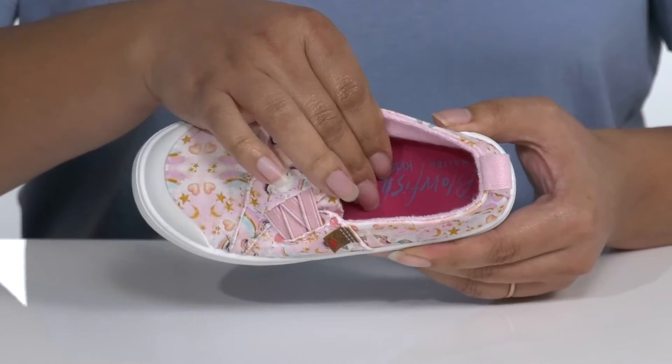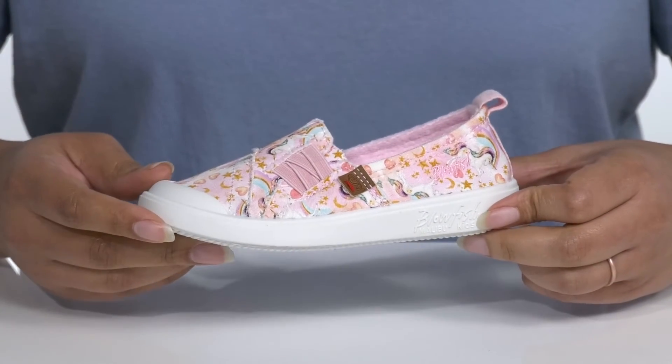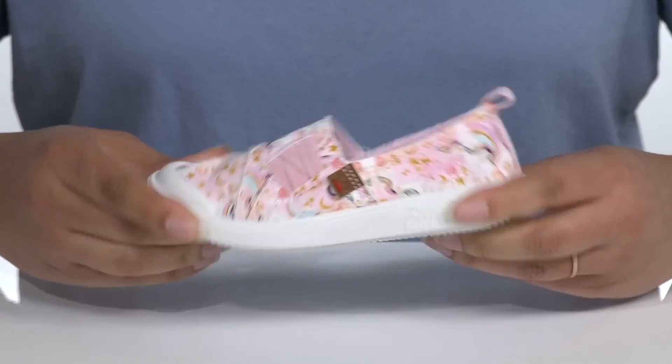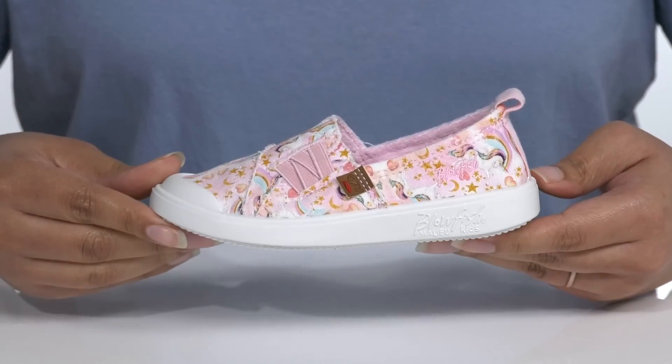There is a textile interior with a cushioned footbed to keep them comfortable. The midsole has a clean look with a contrasting finish that gives the shoe a little bit of added style and lots of flexibility, making it perfect for all day wear. It's all on top of a durable synthetic outsole that is grippy to keep them stable.